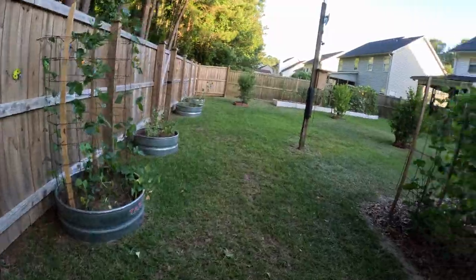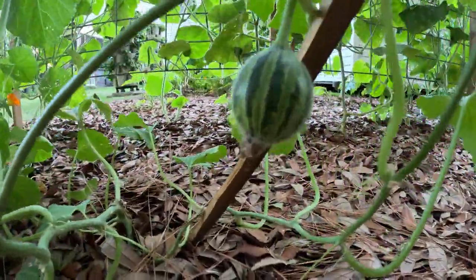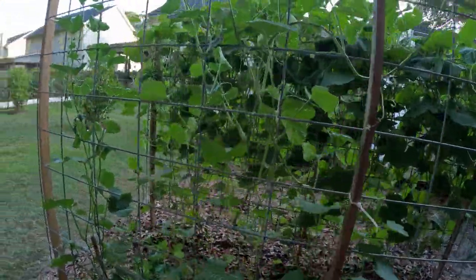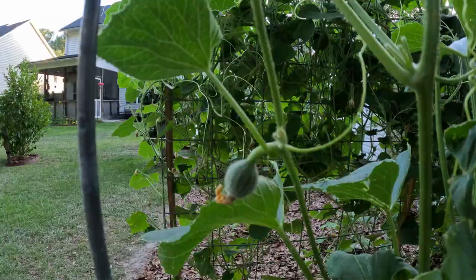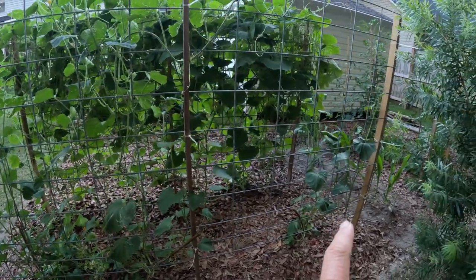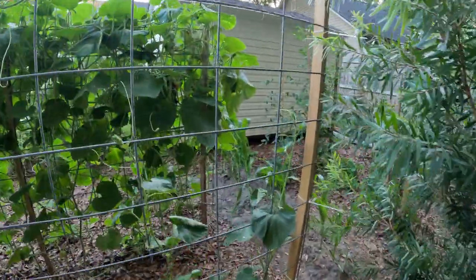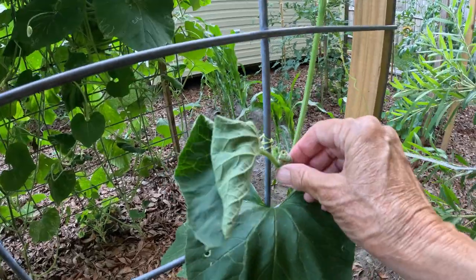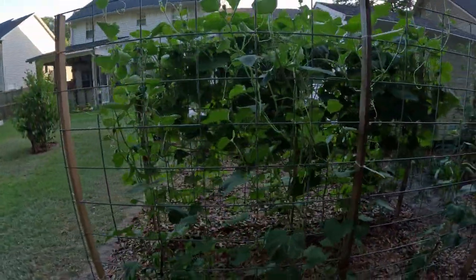Over here we've got the Kajari melons. We got our first melon coming up that has the stripes, and there are a few others starting to come around too — in the bright sunlight you can see the stripes on them as well. This one hasn't decided if it wants to produce or not. There's something on it that looks like something bit it — probably a bird or squirrel. I can't wait to eat a Kajari melon!